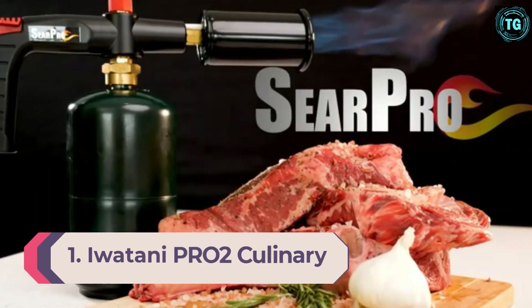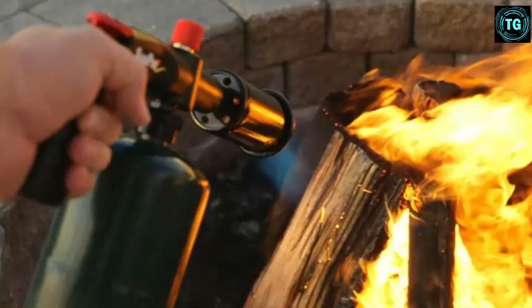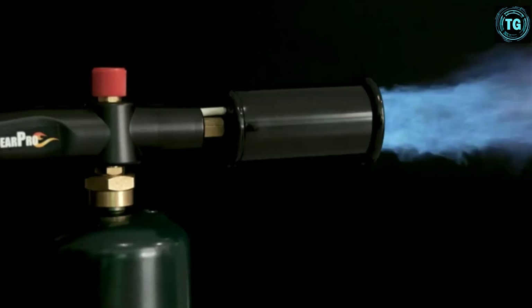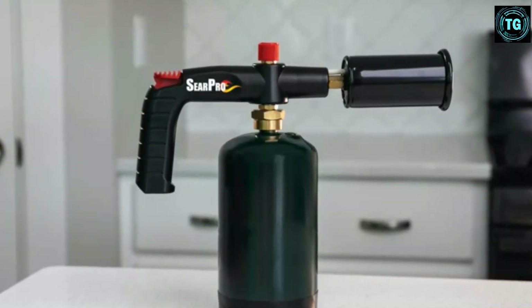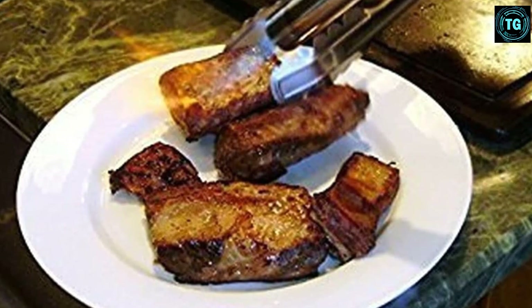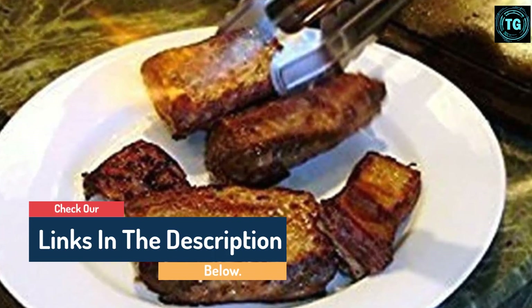Number 1: Iwatani Pro 2 Culinary Professional Butane Torch. Iwatani is a classic Japanese brand known for its high-quality torches and attention to detail. This torch head connects directly to the fuel source, though you'll need to purchase the brand's proprietary butane canisters separately. Each canister will get you about 100 minutes of burn time, which is plenty of fuel for the average home cook. If you want to customize the flame, there are controls that allow you to adjust the size and shape of the flame at all times. Reviewers love the consistent and powerful strength of this flame. Because the fuel source is directly attached to the head, you don't need to worry about constantly refilling or the flame weakening.